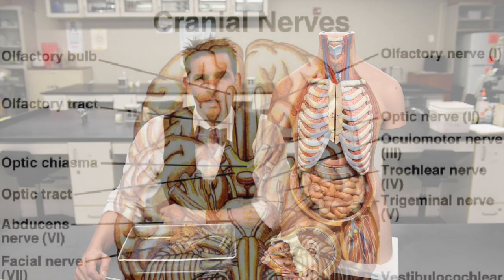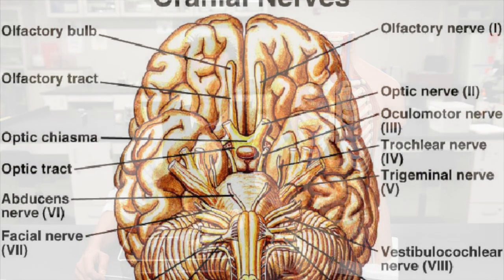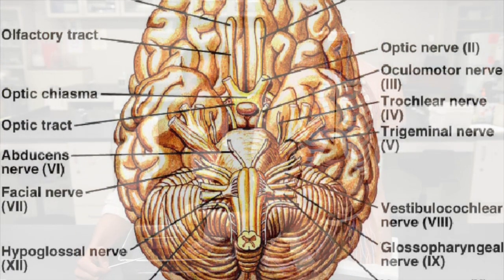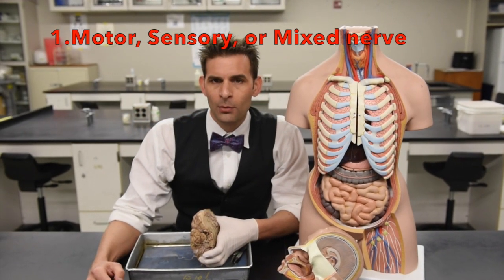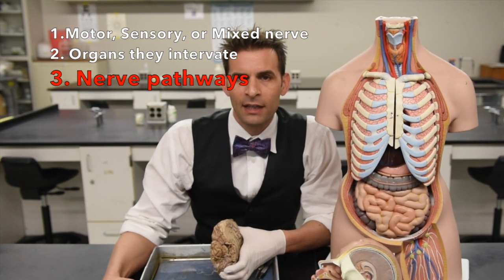This is a video about the cranial nerves. Cranial nerves are nerves that emerge directly from the brain or brainstem, unlike spinal nerves which emerge throughout various segments of the spinal cord. Cranial nerves are numbered from nose to tail when viewing the brain or brainstem from below. Three things to consider when watching this video: whether the nerves are motor, sensory, or mixed; what organs they innervate; and what pathways they take to get there.